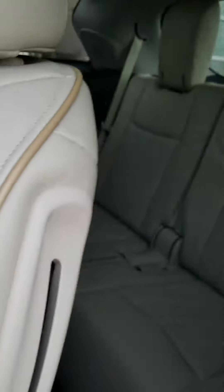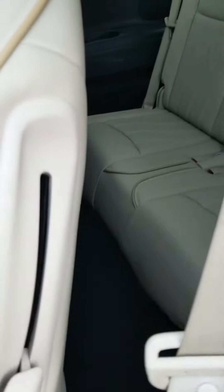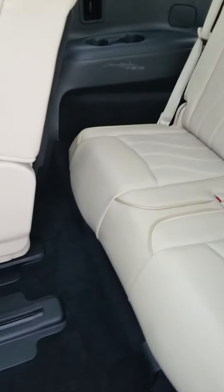There's a panoramic roof for sunlight, which is awesome. To get to the third row, all you have to do is slide the seat forward and slide through, or simply slide it all the way up if you want more room. Very spacious third row.